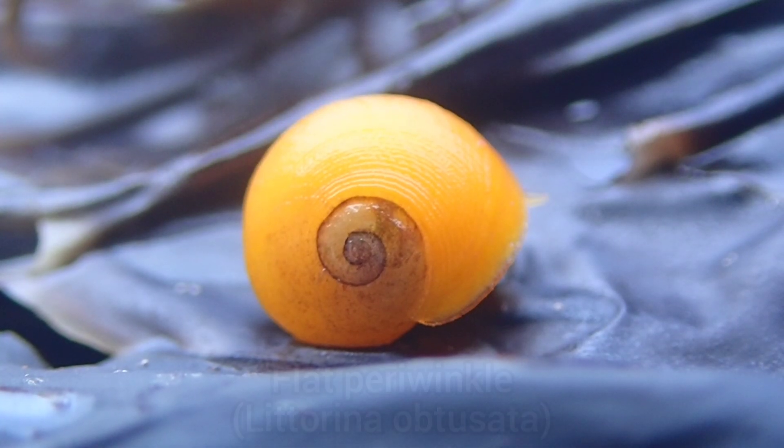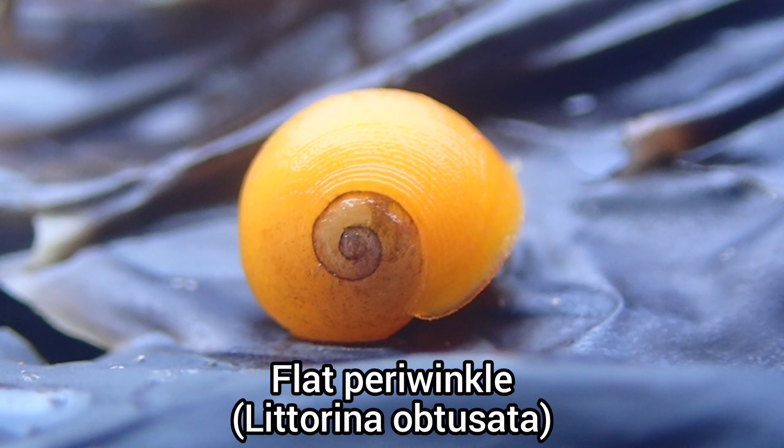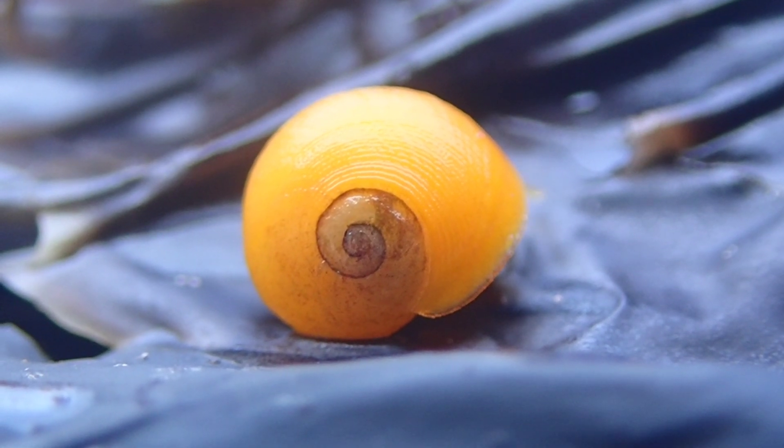Here you can see a flat periwinkle, a colourful sea snail that can often be seen grazing on serrated wrack.